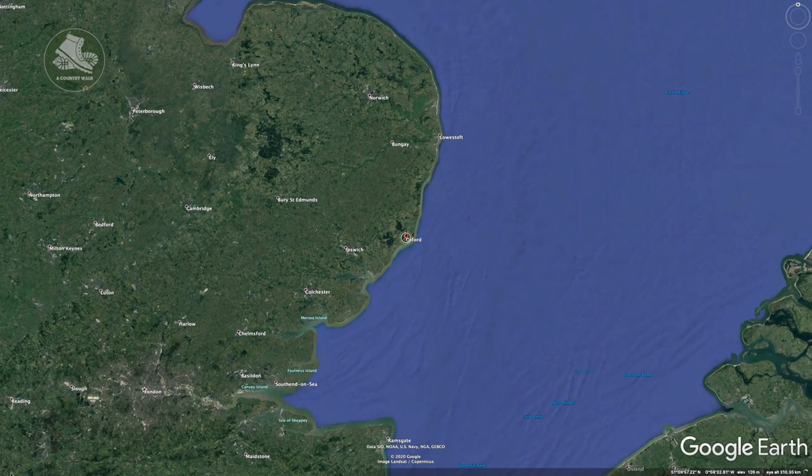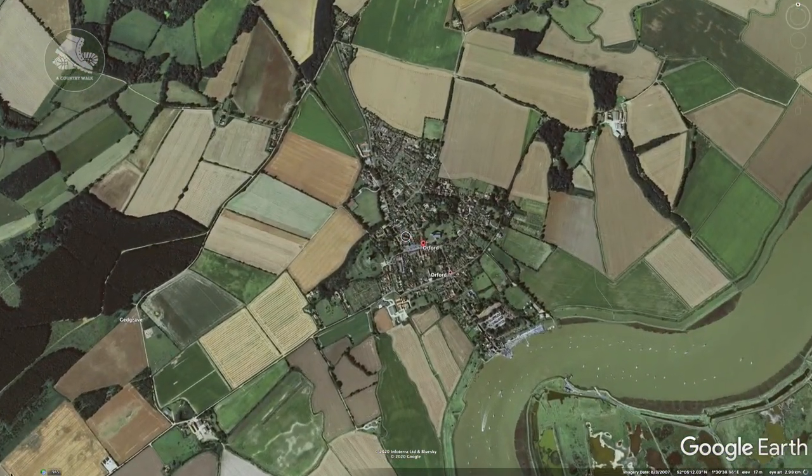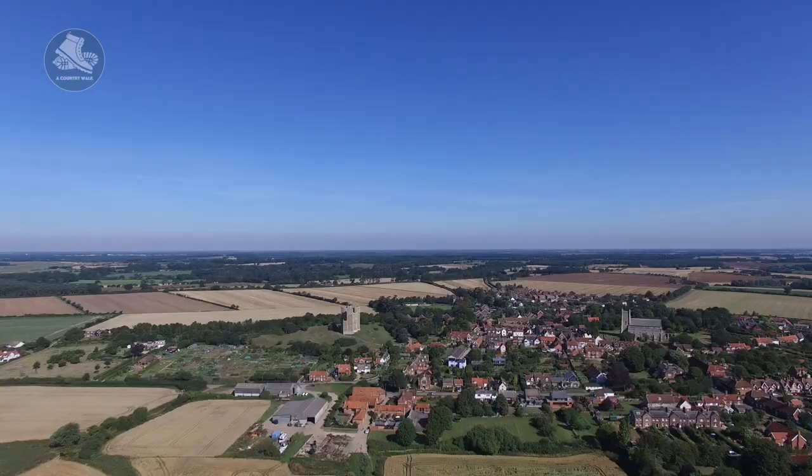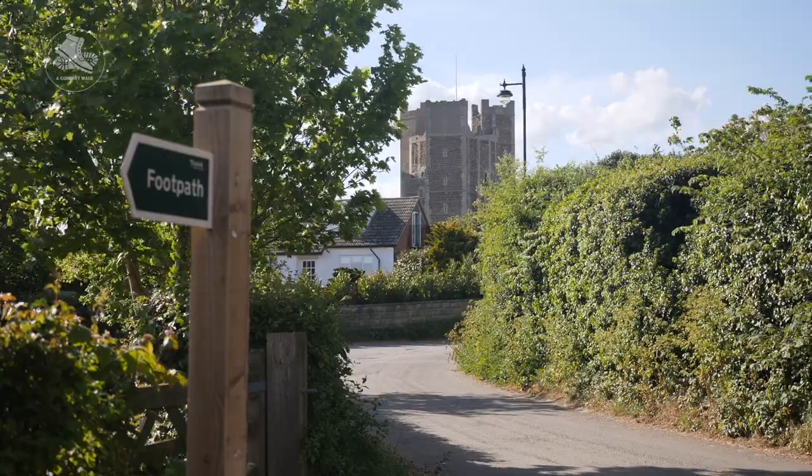Like many Suffolk coastal towns, Orford was of great importance during the Middle Ages, both as a port and a fishing village, and it's got some interesting history and also some superstitions.